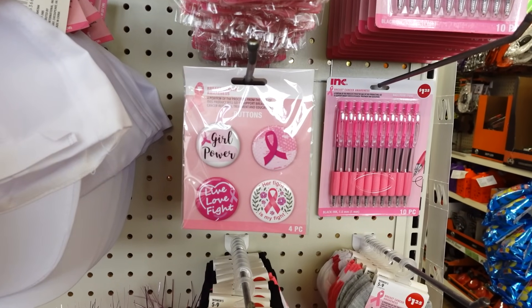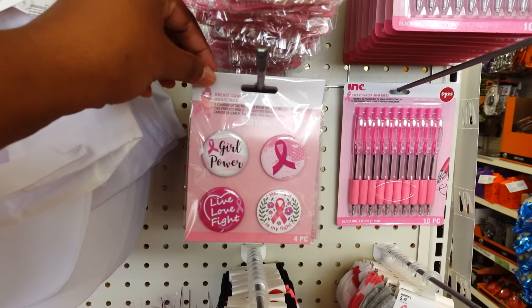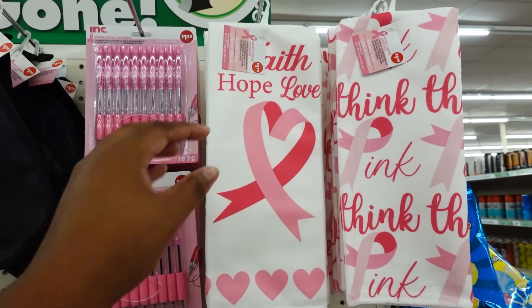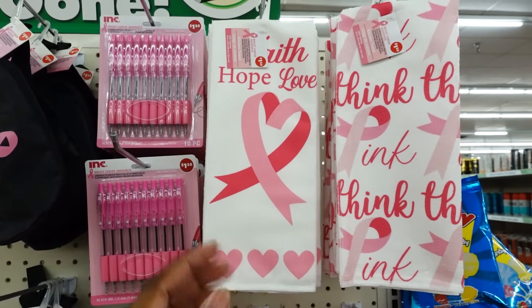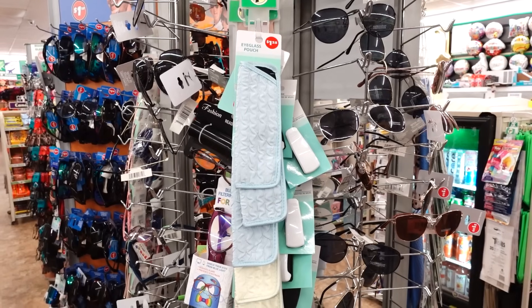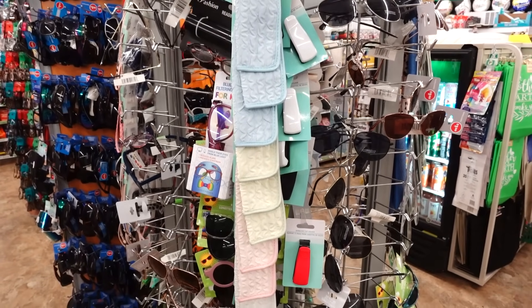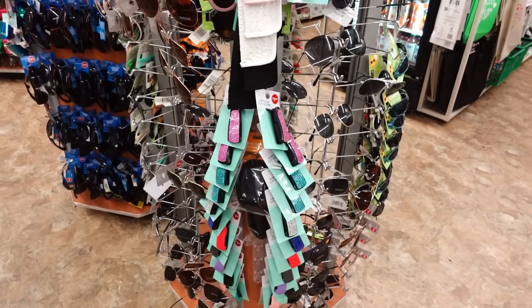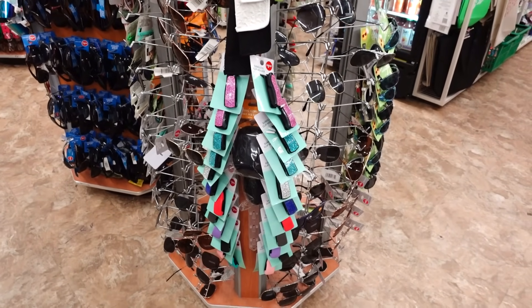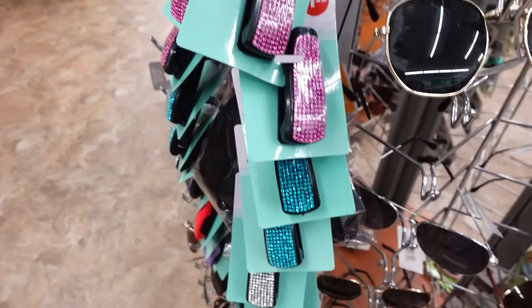Here are some buttons: Girl Power, Live, Love, Fight. These are some nice buttons. They do have a third one that says Faith, Hope, and Love. They also have new eyeglass pouches in new colors. Sunglasses clip holders are back — they have rhinestones. These were out for a minute and I haven't seen them in a while. Every time they get these in, they go by really fast because people look for these.